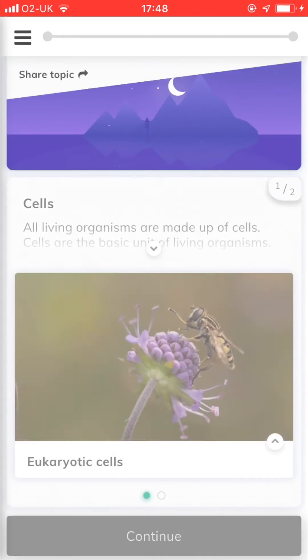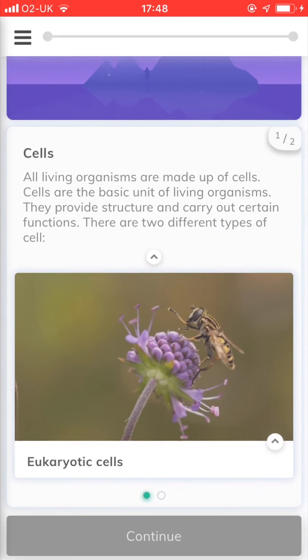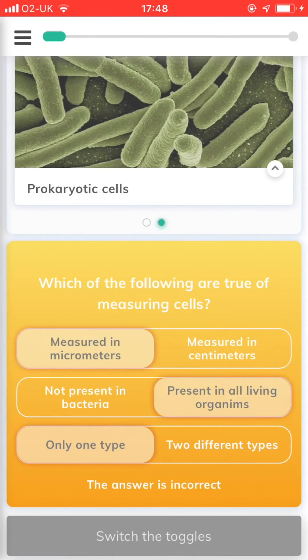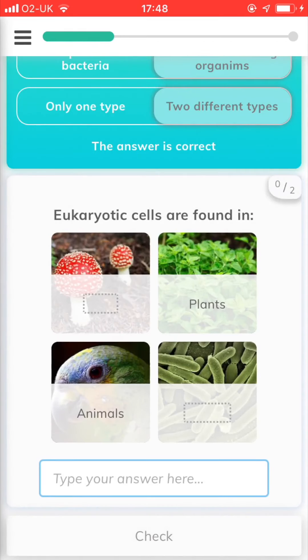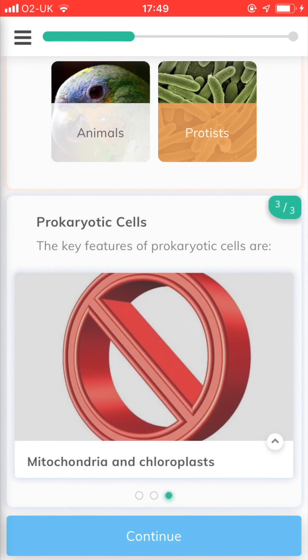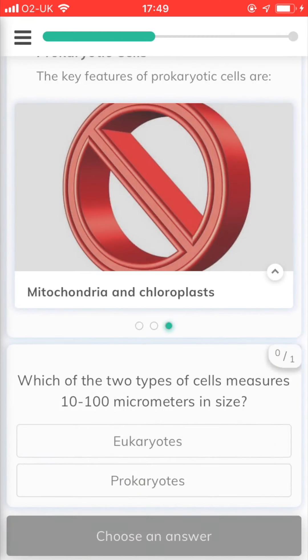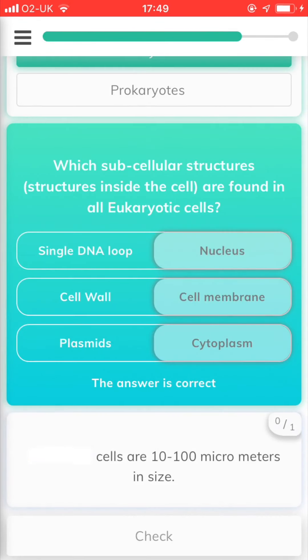The Seneca platform functions using an algorithm which recognizes and adapts to the questions you answer correctly and incorrectly to ensure the revision you are doing is efficient and effective. This is my understanding of what Seneca has termed hyperlearning and how it can save you time and make you more successful in your exams by ensuring all the time you spend revising is as effective as it can be.